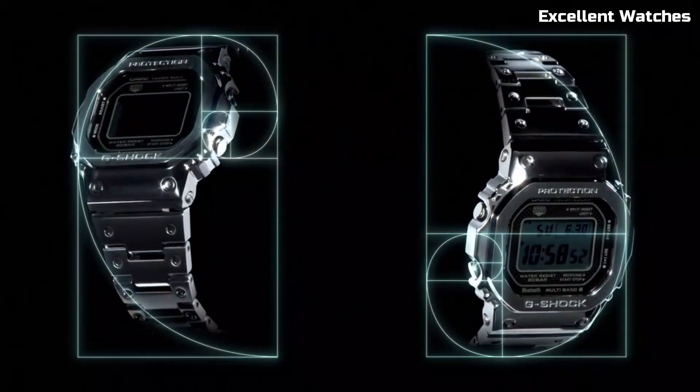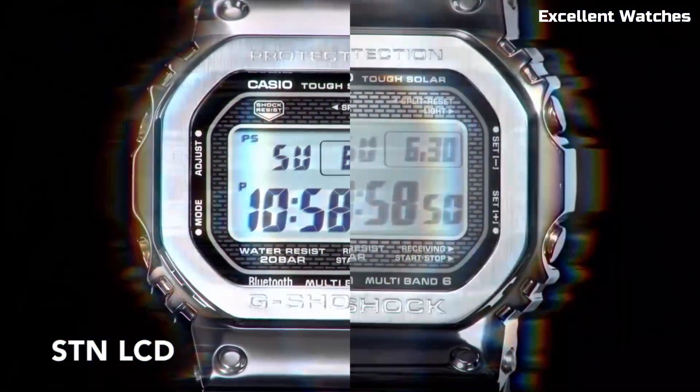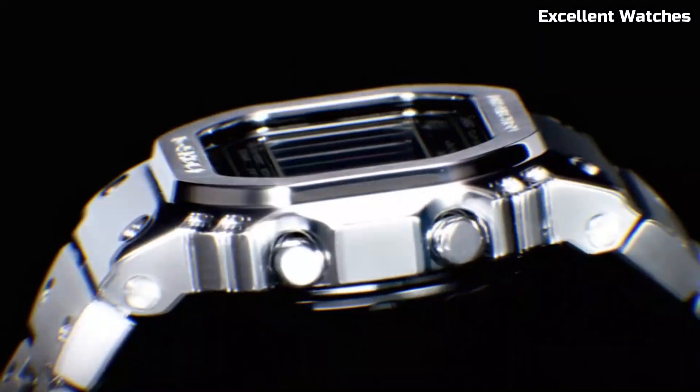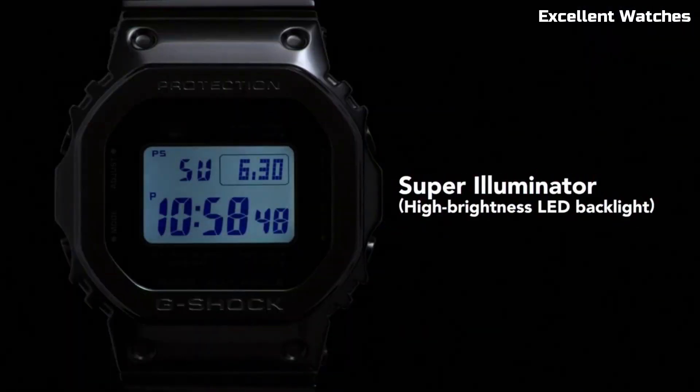It offers multi-band atomic timekeeping for impeccable accuracy and is powered by Tough Solar, harnessing the power of the sun to keep it running. The Full Metal 5000 retains its iconic square shape and digital display but adds a touch of elegance and refinement, making it a versatile timepiece that can handle both rugged adventures and formal occasions.